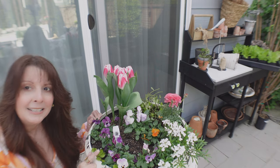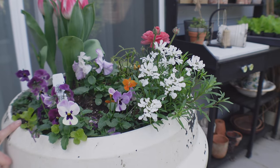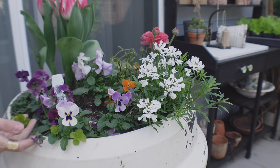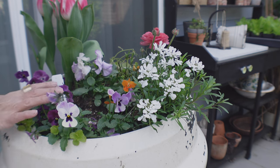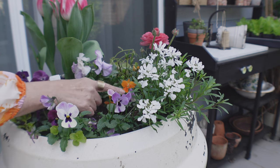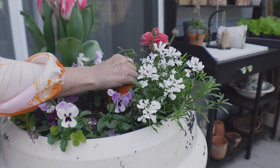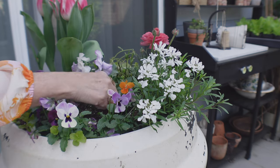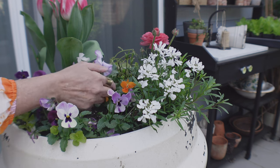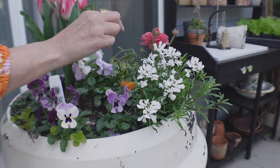I have some creeping Jenny in here - as I'm planning for spring I look ahead to summer things. The creeping Jenny is growing in here and will begin to spill out - this little green plant right here is beautiful, I love it. I also added a little orange pansy just to give it a pop. Go ahead and cut the pansies that are dead so that they'll keep flowering - just keep up with that because there are new ones always coming out.